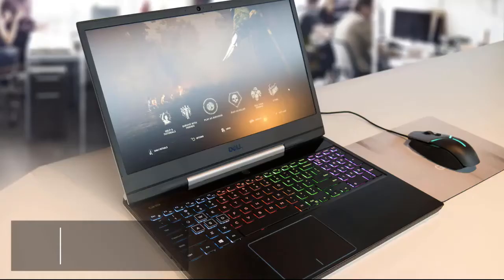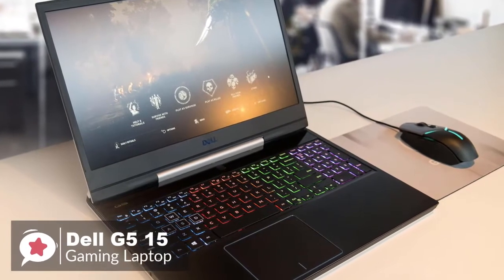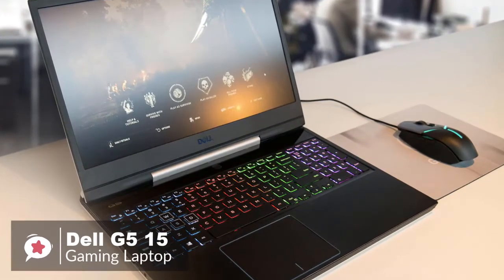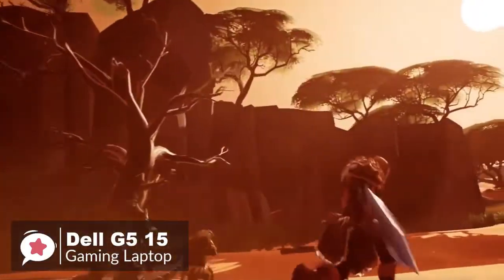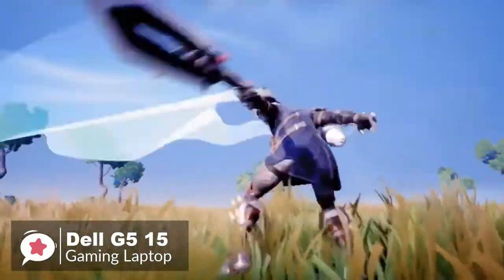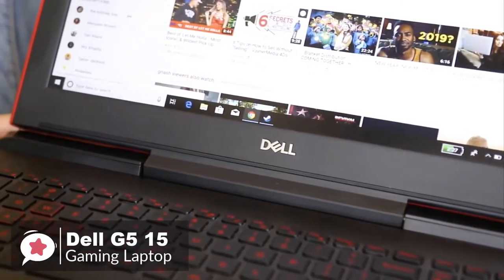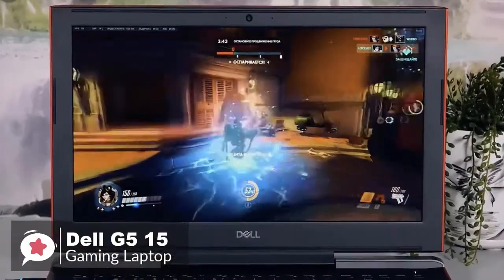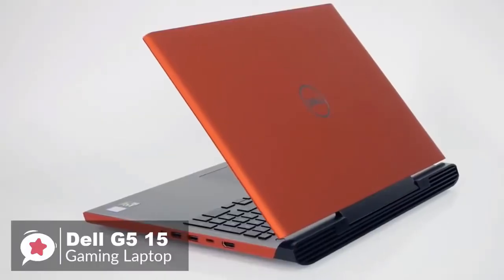At number five is the Dell G515 gaming laptop. The Dell G515 is a mid-range gaming laptop that's capable of playing some of the most intense full HD games with super smooth frame rates. Like several Dell laptops, it comes with a choice of hard disk, memory, and processor options all labeled the same name of G515, so you can decide which options best suit your needs.